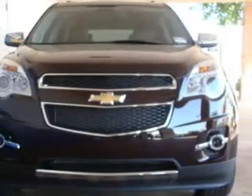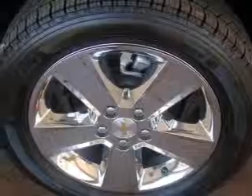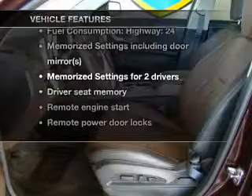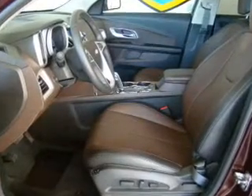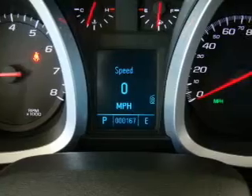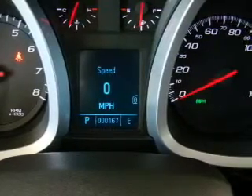Anti-lock brakes help you bring your vehicle to a safe stop, and memory settings are one of many features. Plus, enjoy these notable features included in this vehicle: air conditioning, power door locks, power windows, power steering, cruise control, an alarm system, and an AM-FM stereo with a CD player.